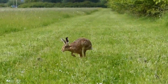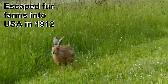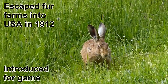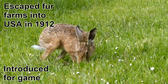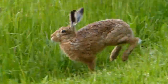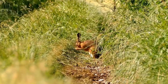Brown hares are native to mainland Europe and interestingly are considered invasive in the USA but not in the UK. In the USA this species established itself in 1912 after individuals escaped from a Canadian fur farm. This population was then bolstered by the introduction of hares as a game animal that were then turned loose in New York. They have a much longer history in the UK, having long been mistaken for a native species but instead likely being introduced here around 2500 years ago. It is perhaps these histories that have hares seen differently in the different locations.